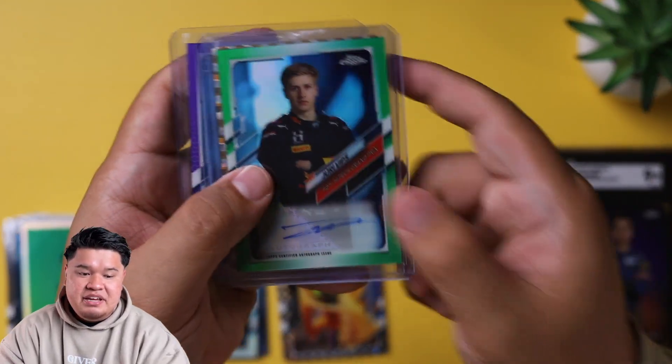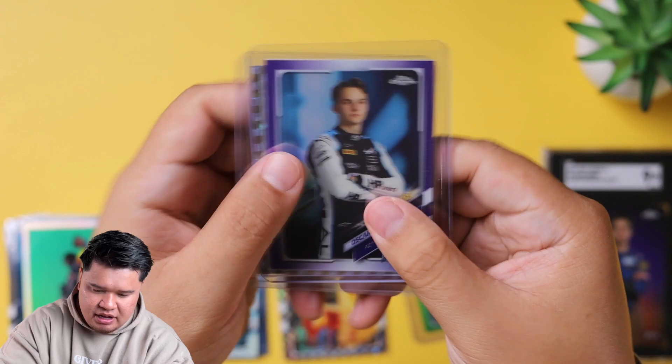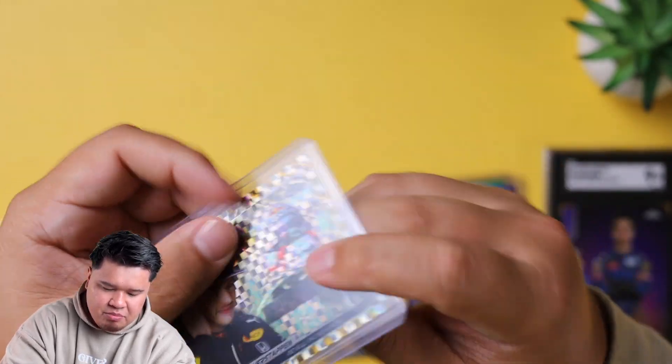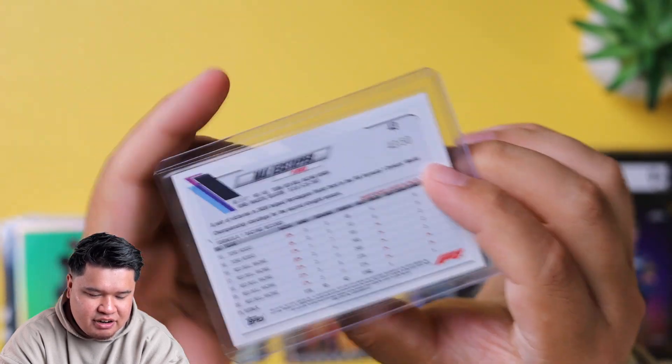Box one hits: we have an autograph of Yuri Vips, F2 for Hi-Tech, numbered out of 99 green. We have a purple Prima Racer Oscar Piastri out of 399. And the best card we hit is the gold parallel Max Verstappen Red Bull Racing, numbered out of 50 - a really sick card, really nice hit. Thanks for watching the first look of the 2021 F1 Topps Chrome. This is the first episode in this series where we're opening up a box every single Friday all through the season. If you want to be eligible to win any of the cards, subscribe to this channel and follow us on Instagram at Brucie's underscore world. We started this channel a little over two months ago, so thank you guys so much for all your support. We'll see you in the next one. Peace.